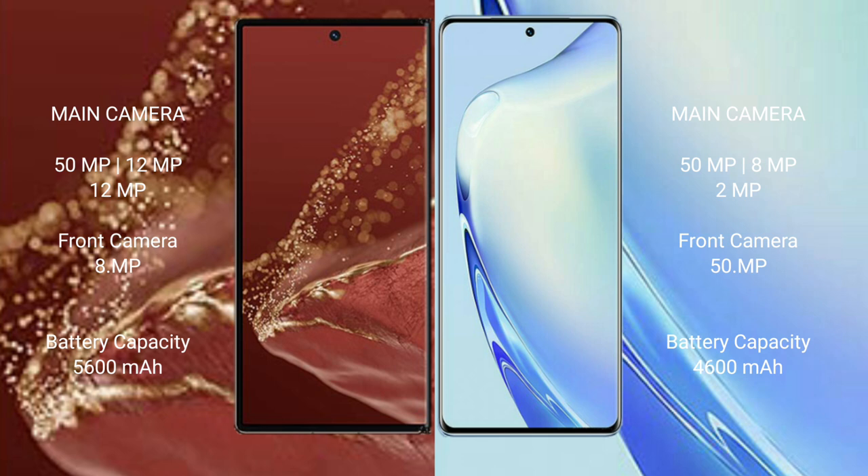The Huawei Mate XT Ultimate has a 5600mAh battery with 66W fast charging support. The vivo V27 has a 4600mAh battery also with 66W fast charging support.